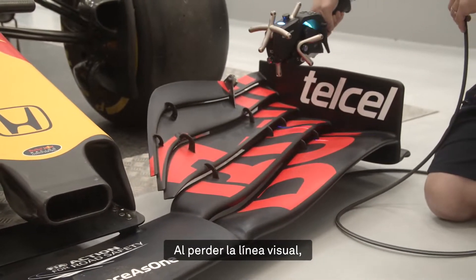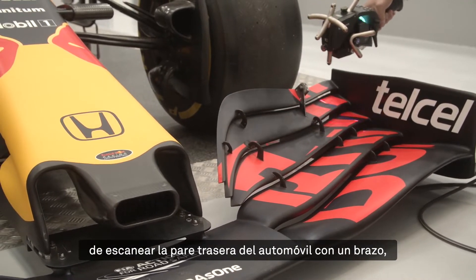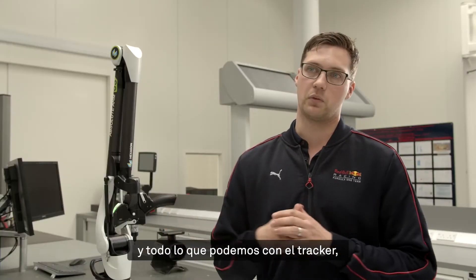Once we lose line of sight, we're back to probing. So to have the ability to scan at the rear of the car with an arm, and as much as we can with the tracker itself — it's a big thing for us.